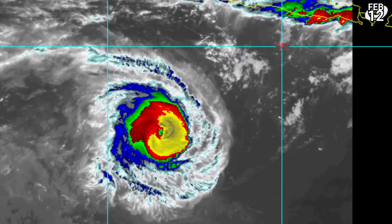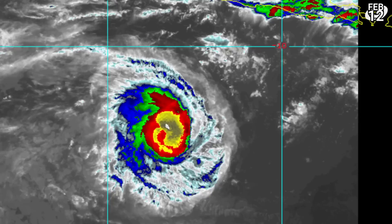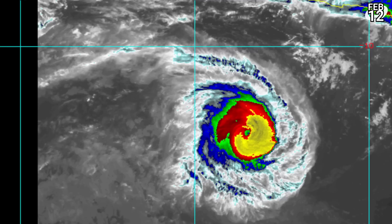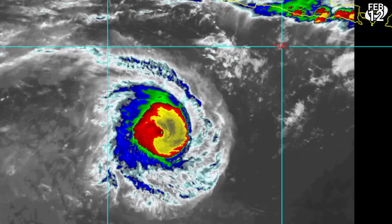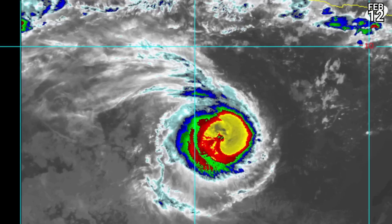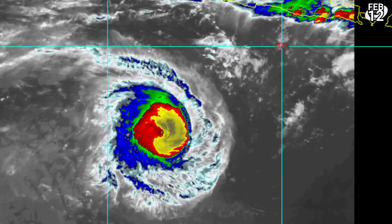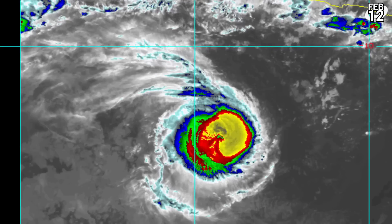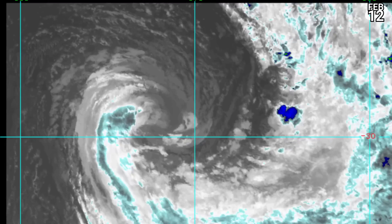Here is some more satellite imagery close-up of Freddy. You can see how it's been doing in the last few hours — that eye briefly making a decent appearance, and then it got obscured again. Looks like it might be trying to reappear soon. Quite a small system actually, but very high cloud tops, looking very good indeed. A whole ring of yellow right now, but the eye isn't particularly deep.